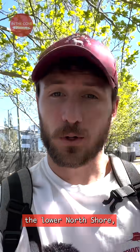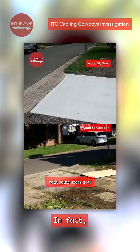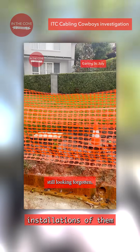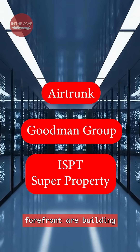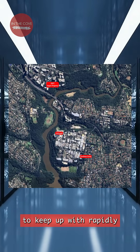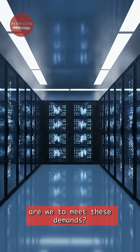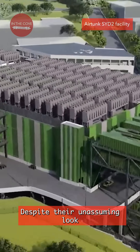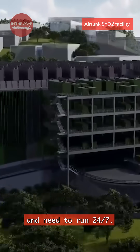If you're a resident of the Lower North Shore, you may have noticed an urban trend of data centres popping up in your backyard. In fact, some of you may have even noticed the installations of them previously. With the rise of AI, companies on the forefront are building data centres to keep up with rapidly growing user demands. But just how prepared are we to meet these demands? Despite their unassuming look, data centres use large volumes of resources and need to run 24/7.